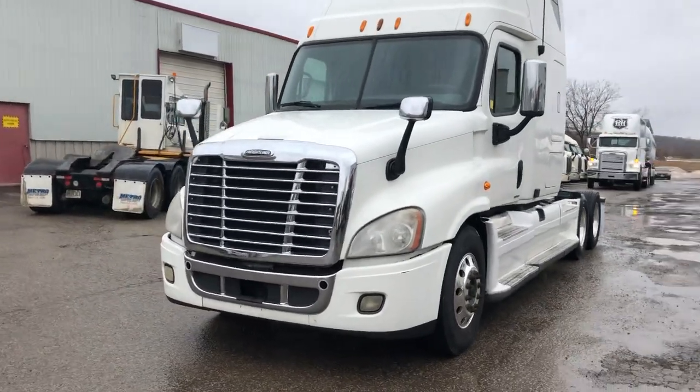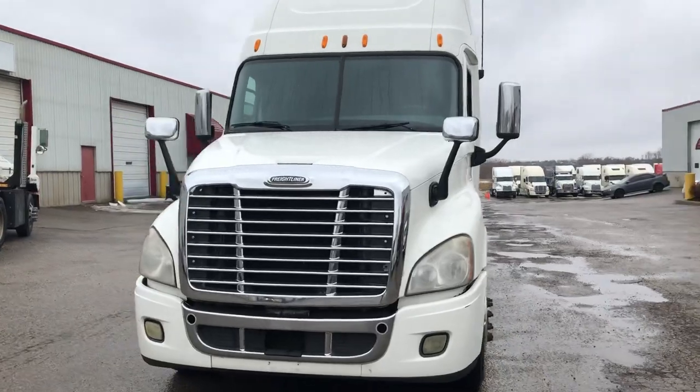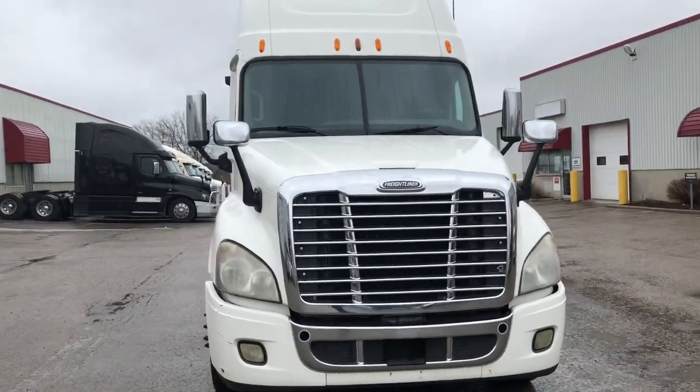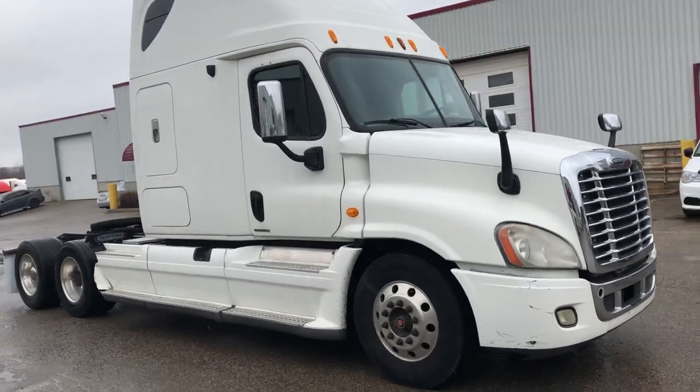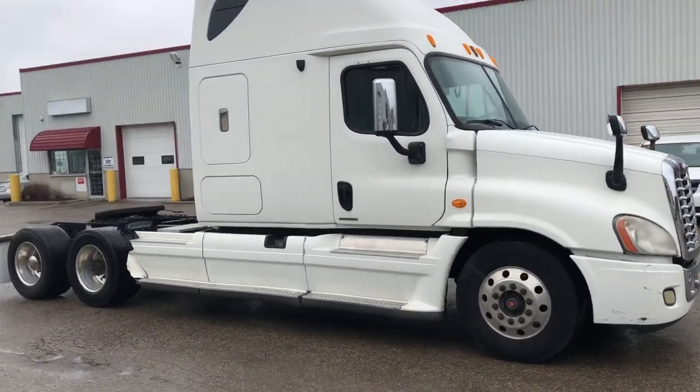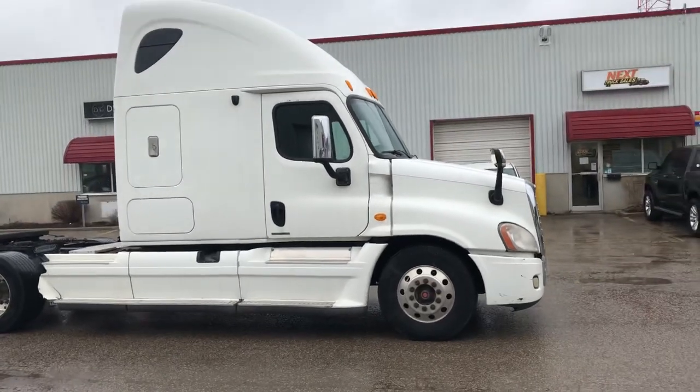This is a Detroit DD15 455 horsepower with an Eaton 10-speed manual transmission. It's got disc brakes, it's got super singles, and it's geared really fast so it's going to get you a really good fuel economy.